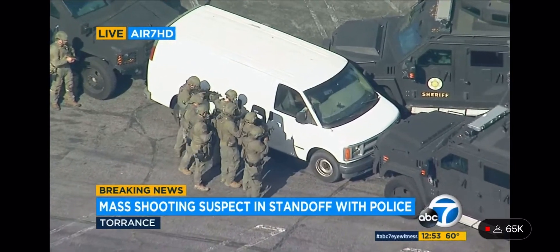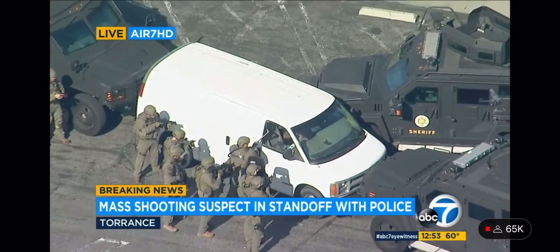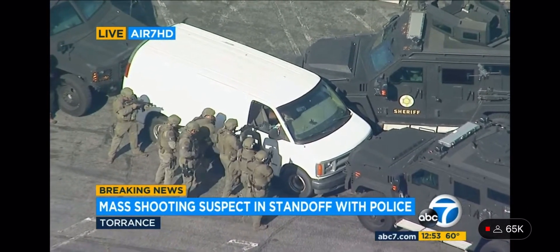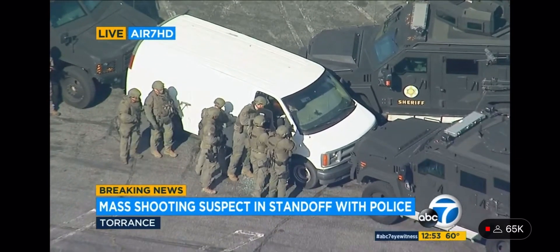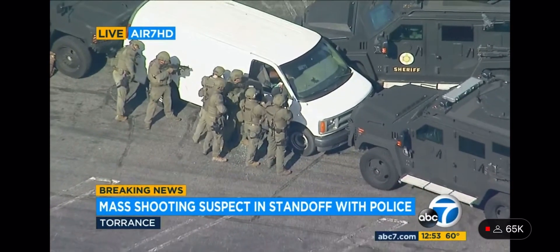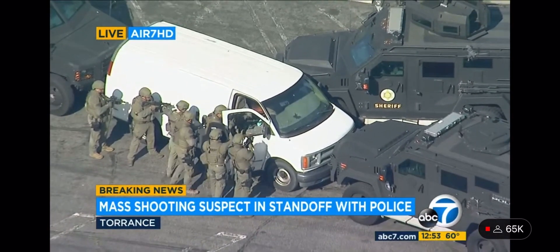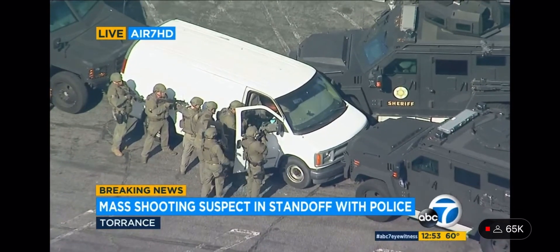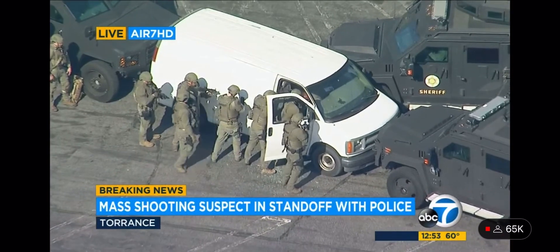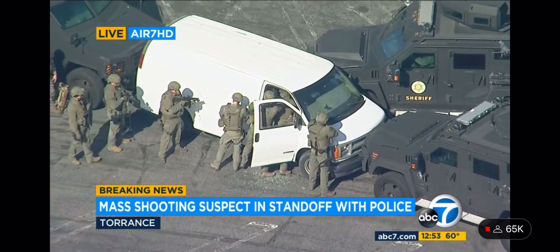SWAT officers have moved in to the vehicle. They are at the door preparing to make entry. They have broken the passenger side window — that window is now open. They are opening, potentially opening the door. There are more than half a dozen armed officers right at the door. Perhaps the side door will be the next to open. We now have the passenger side door open. Guns are drawn as they are moving in on this vehicle.